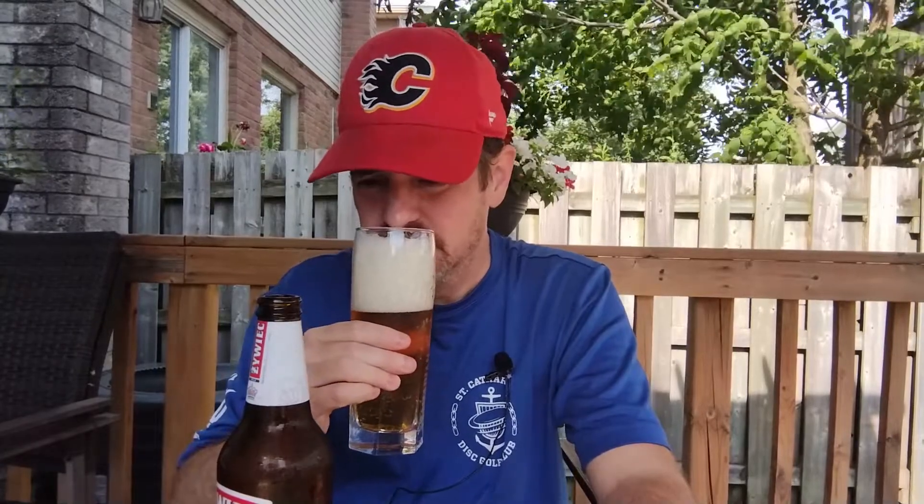Let's give it a quick little smell. Nice little sweet malty characteristic to this one. Almost a skunkiness to it, but not quite — not like a European Heineken skunkiness — but there is a touch of skunkiness to the smell. Who cares, let's give it a try.